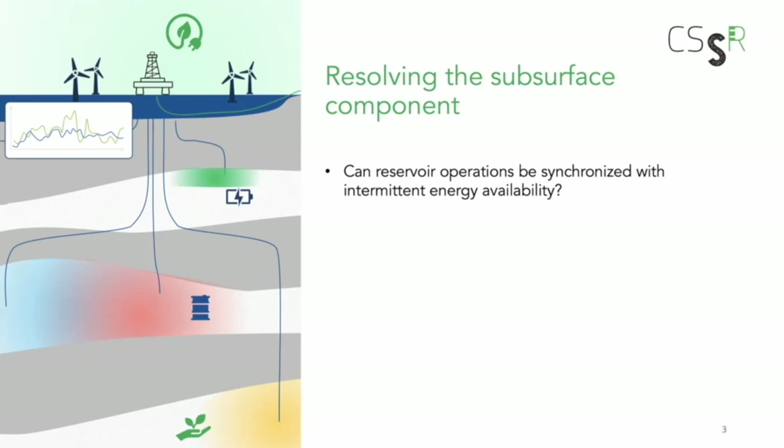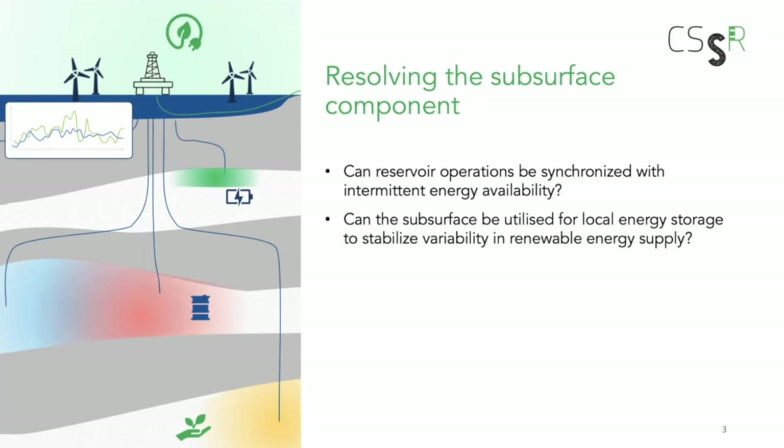Right now, reservoir operations have been run on the assumption of stable, relatively cheap power from platform gas turbines. If you switch to electrification, offshore wind, or more energy cost variability, we need to think about how to synchronize reservoir operations with intermittent energy availability. There may be an opportunity to throttle production to match, to a certain extent, the energy availability or energy price, or to diversify the energy supply.